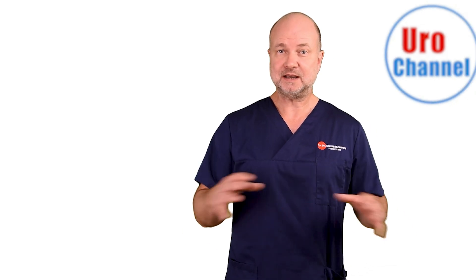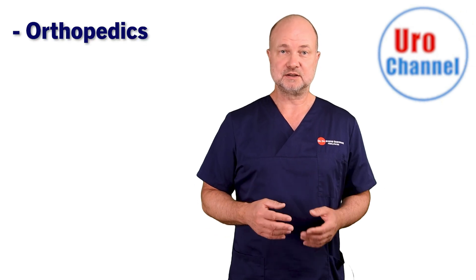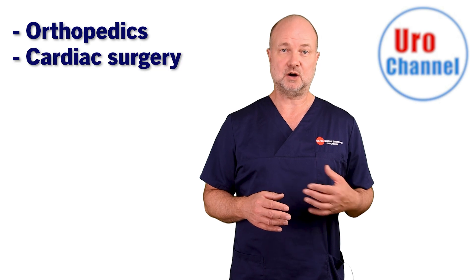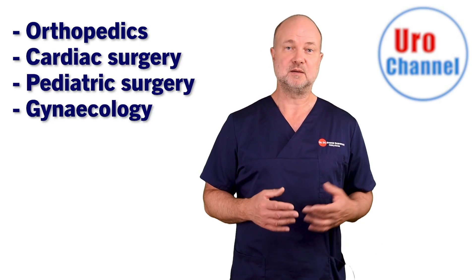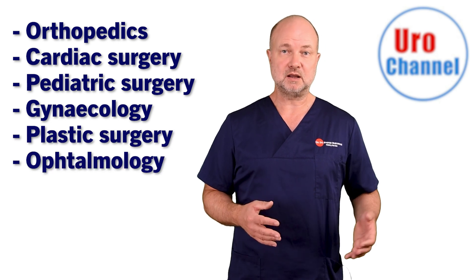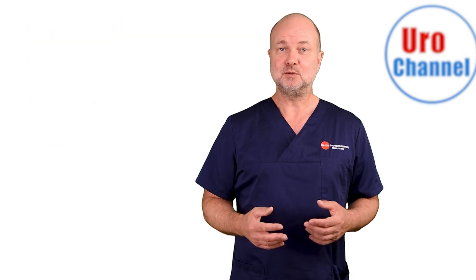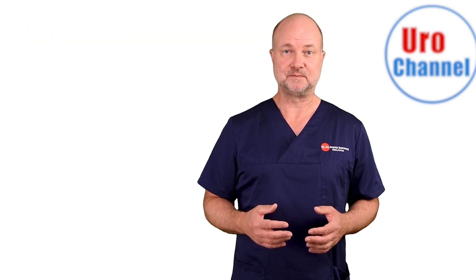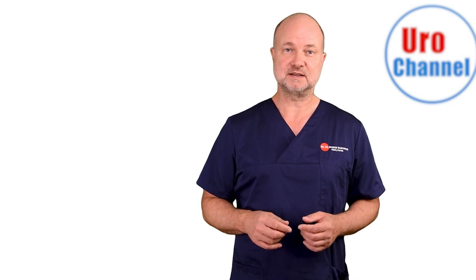You see, the applications of PRP are numerous. Besides in musculoskeletal disorders, PRP is used in the fields of cardiac surgery, pediatric surgery, gynecology, plastic surgery, ophthalmology, and of course urology — mostly, we are talking erectile dysfunction. What will happen after the injection is tissue regeneration; I will cover this part in a separate video.